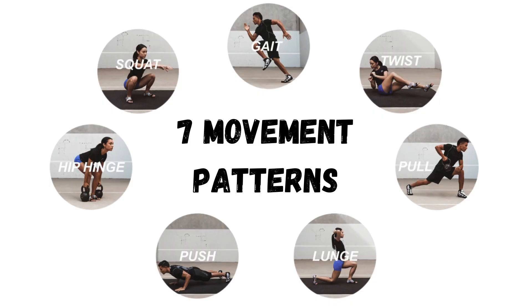The first point is basic exercise selection. When you're training, you want to think of movement patterns. A concept I learned years ago from Paul Chek are the seven primal movement patterns — basically all of the ways our body is designed to move. Those are a bend or a hinge, squat, lunge, push, pull, twist, and gait.